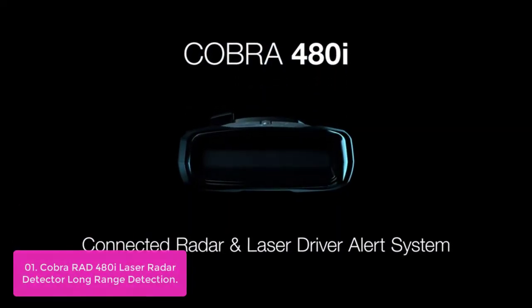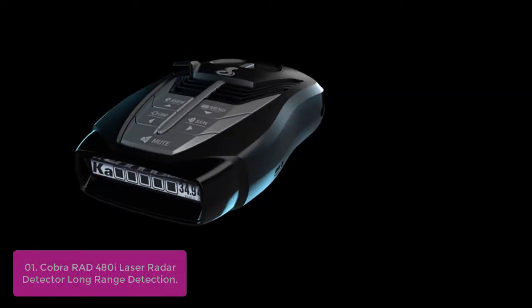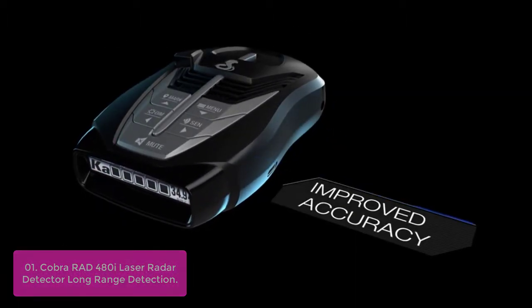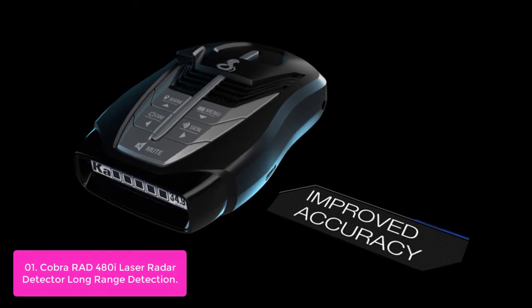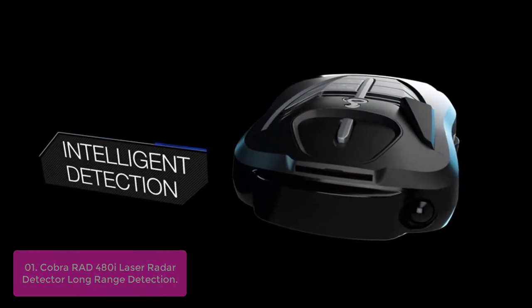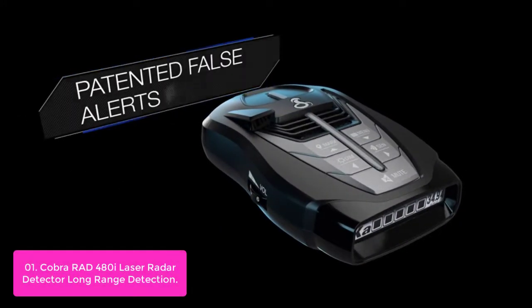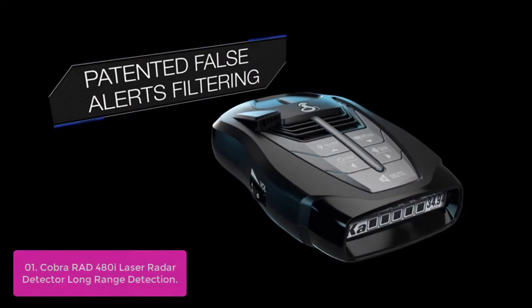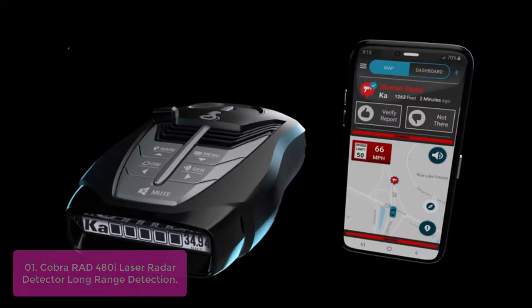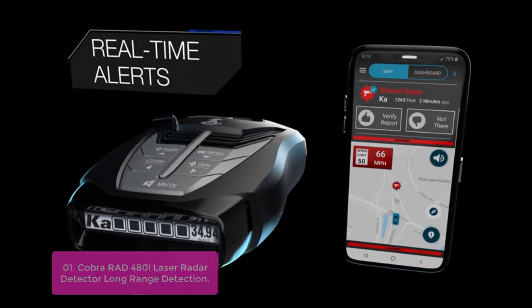List number 1: Cobra RAD 480 Laser Radar Detector — Long Range Detection. The Cobra RAD 480 Laser Radar Detector is the most advanced detector in its class, offering next-generation updates and more features than ever before. Enhanced digital signal processing provides faster processing for all incoming laser gun signals and rapidly provides accurate alerts, making you aware of a threat before it is right in front of you.